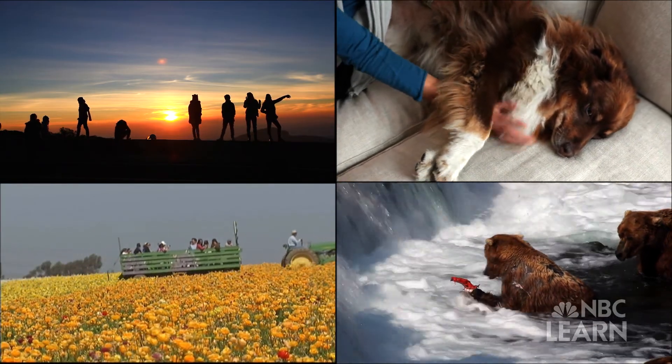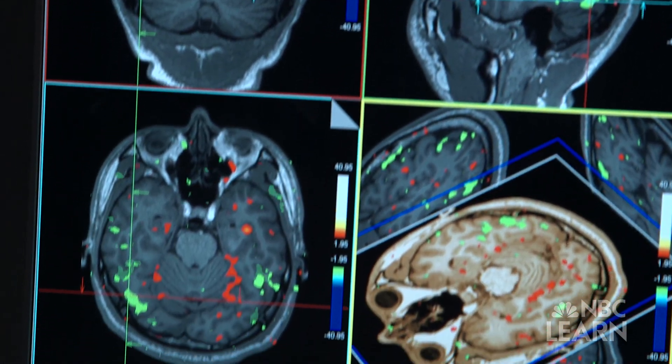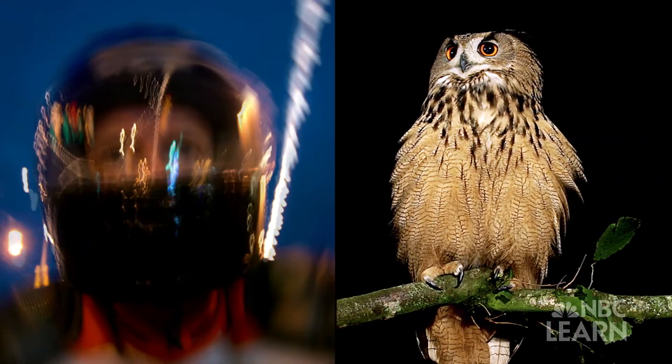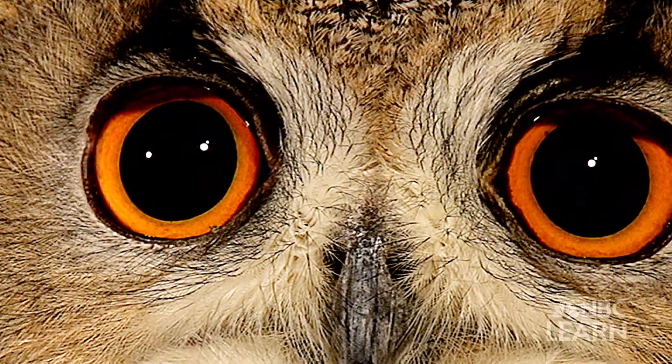With all these sensations coming in, scientists are trying to solve how the brain is able to process and organize them. For some animals, including humans, the answer may lie in one of our most complex senses: vision.